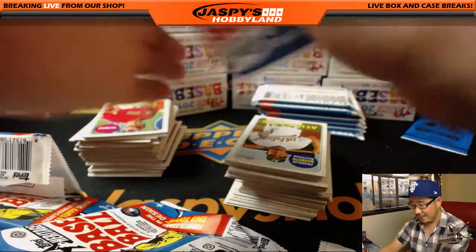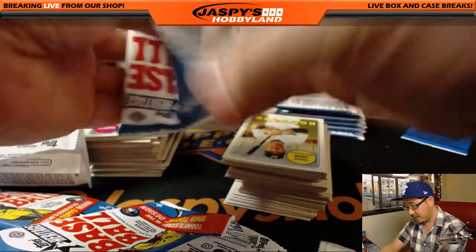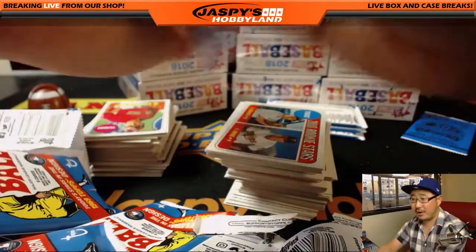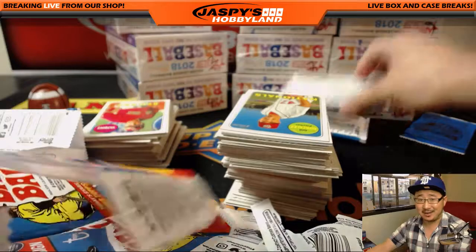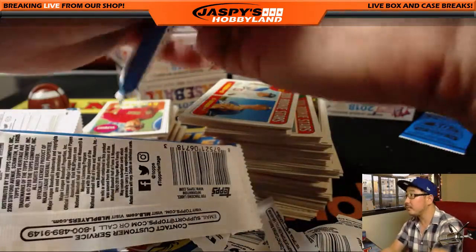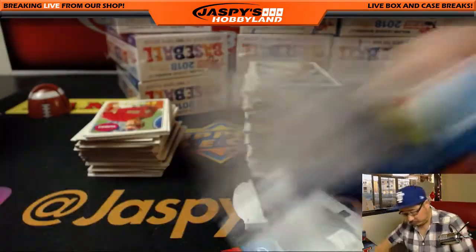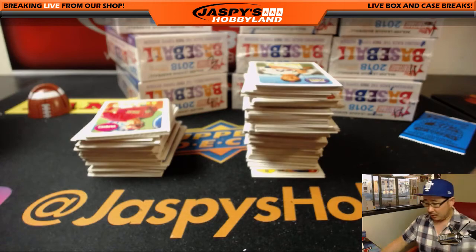If we pull a base card of his out of here — just a regular base card — that should pay for the box easily. And then any other variations, you just start tacking money on top of that. But even some non-Otani stuff could sell pretty well too. A lot of other hidden treasures in here too. I think there's even some of those originals right there. Some of those can be autographed — I think Reggie Jackson has an autograph in one of those. So you never know what's going to happen. Let's see what happens with Tyler here.